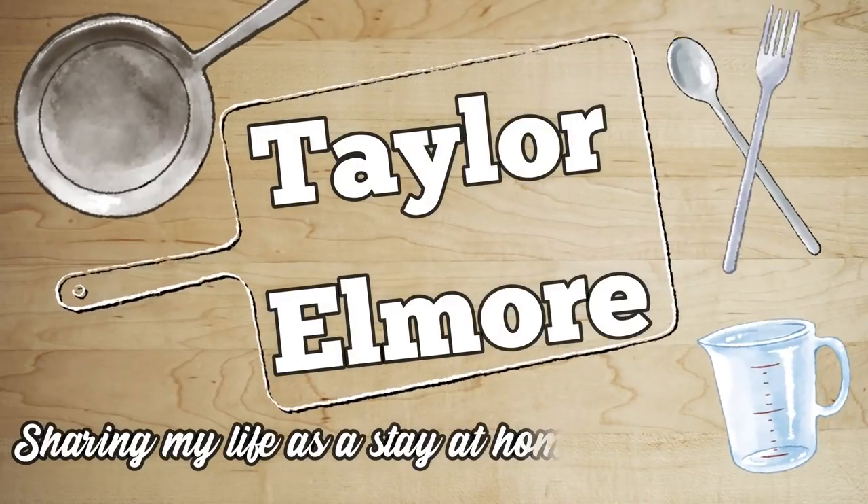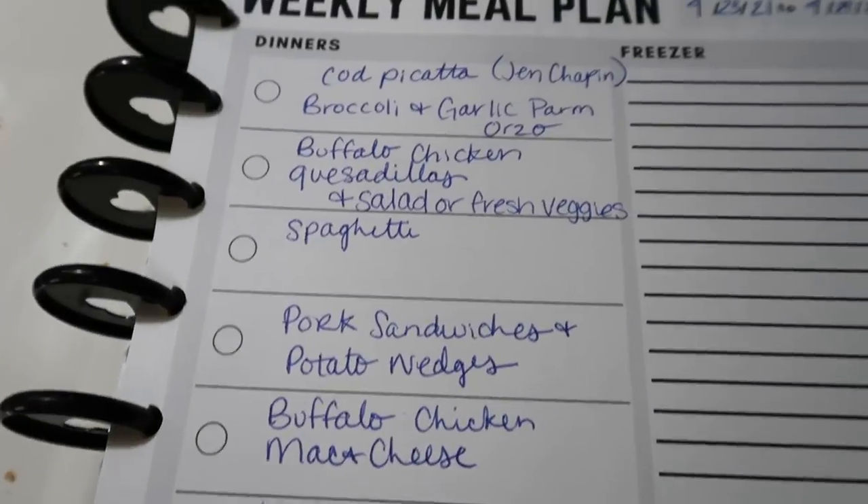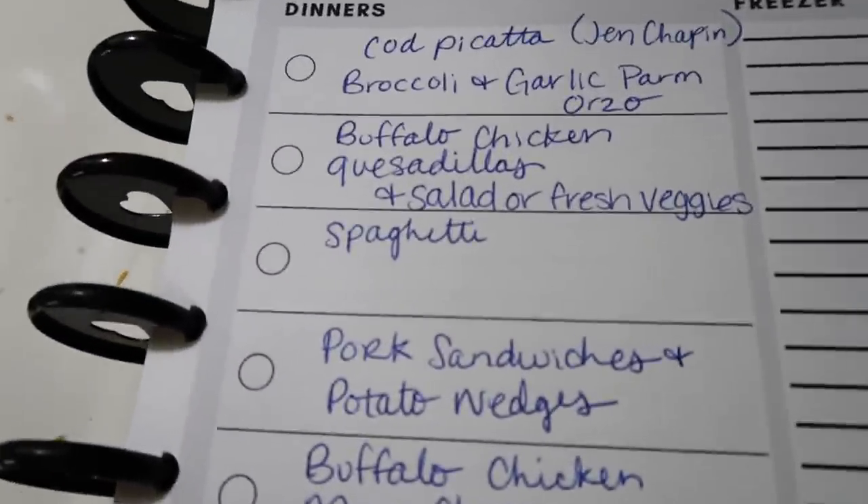I'm going to go ahead and show you guys the meal plan for the week and then we will get into the haul. Here is our meal plan for the week, running from April 23rd to April 29th.